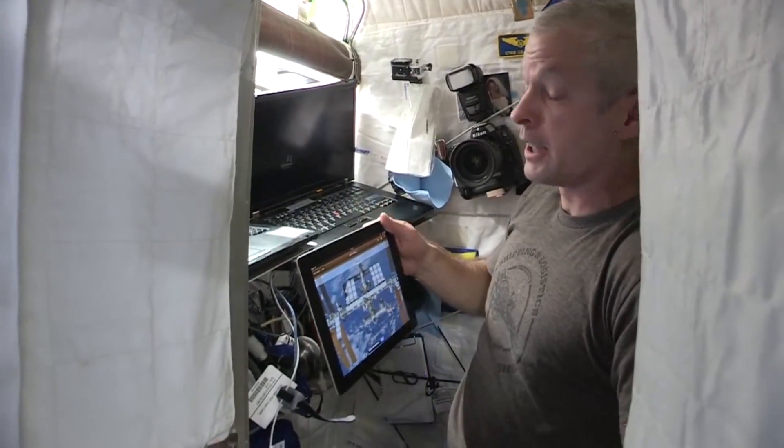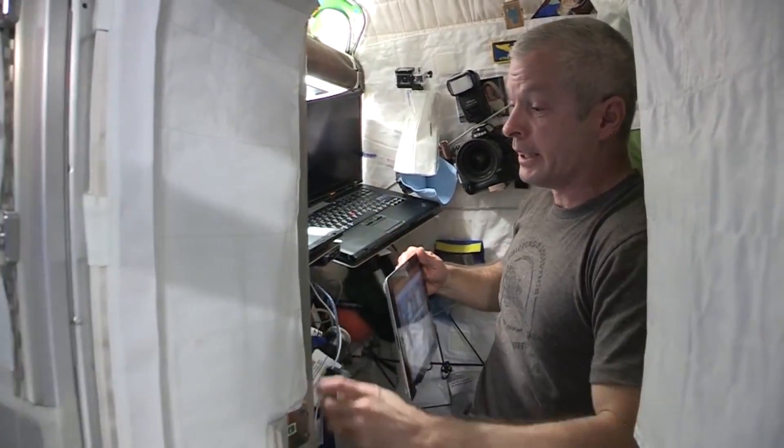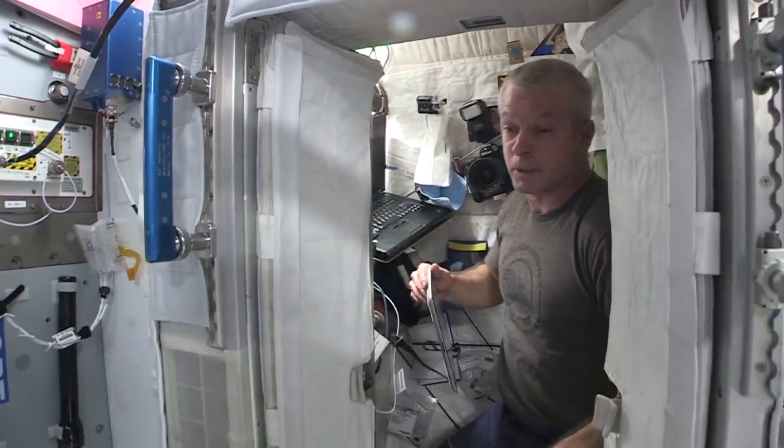It's actually not a bad setup. I know it's small, but really it works out well. We don't really need much more room up here.